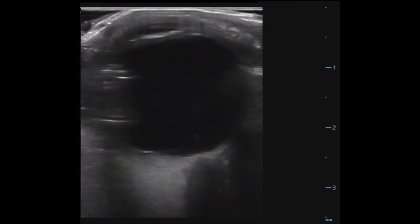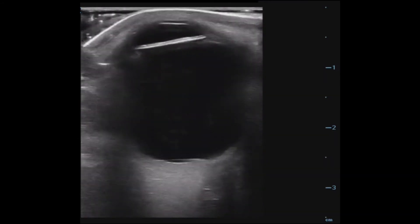Here was the first image obtained. For those of you newer to ocular ultrasound, it can be initially intimidating, yet it is amazingly easy to perform. The eye is a fluid-filled structure, thus providing a great window for ultrasound.